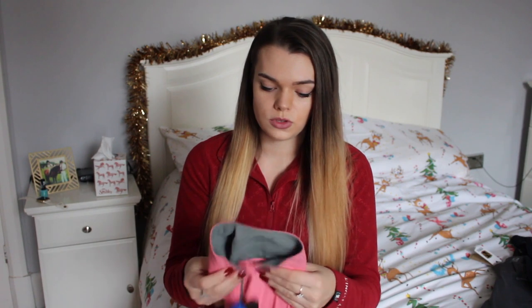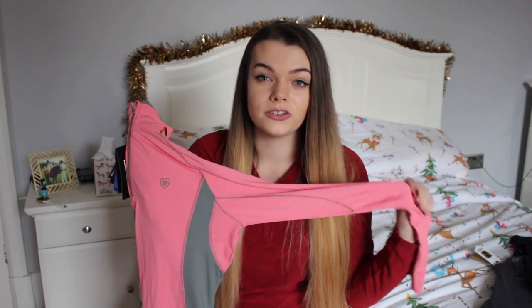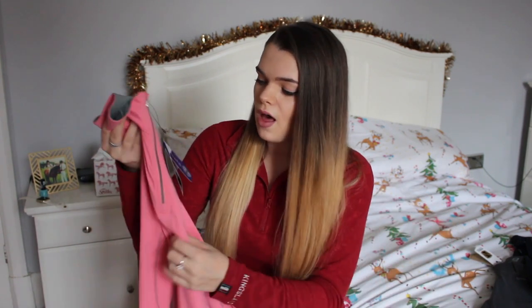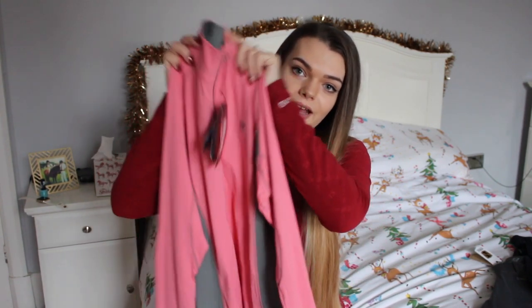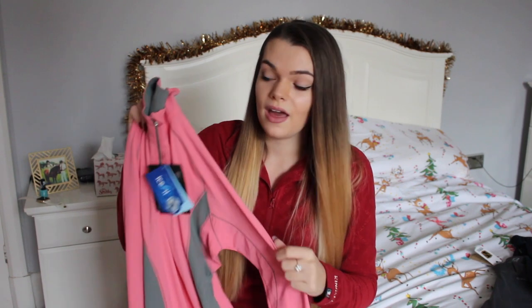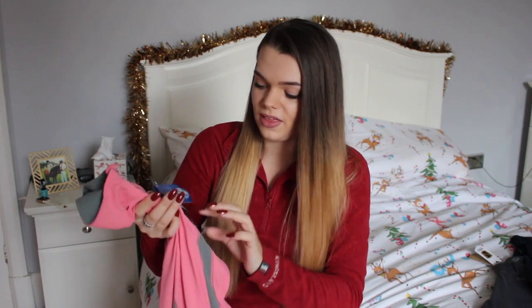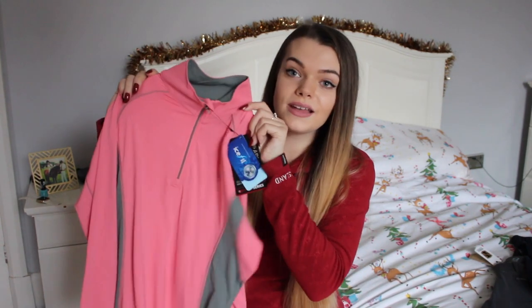She got me a couple of Ariat things because I love Ariat, and she got me this Ariat base layer. I actually have the exact same one in a light baby blue, so she got me this one in pink — it's got the grey detailing to go with it. I don't actually own any pink things and it's quite a nice bright pink. It's the heat series — beat the heat, stay cool and dry — so this is definitely more for the summer, but I just thought I'd get it now.